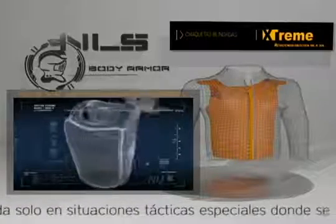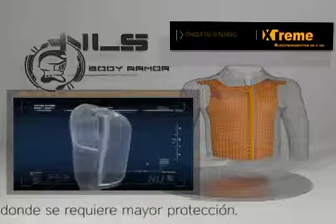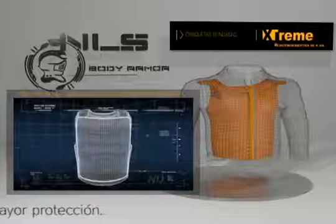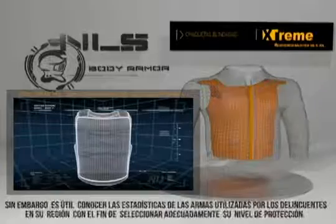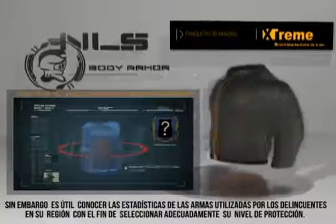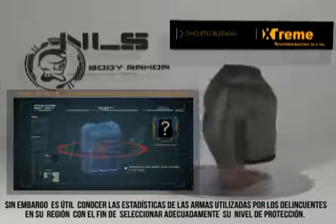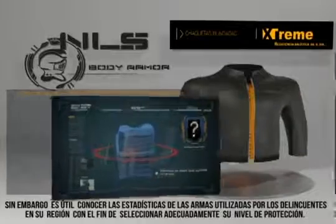NIJ Standard 0101.06 also defines a category of special threats. The NIJ Compliance Testing Program does not include testing for these special threats. However, an agency requiring a level of protection other than one of the five standard levels may specify additional testing, referencing the exact test rounds and impact velocities to be used.